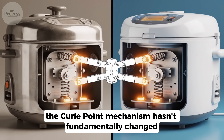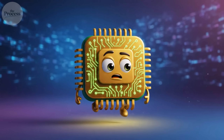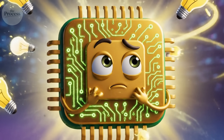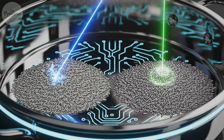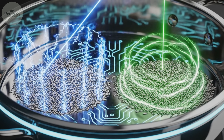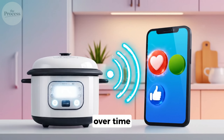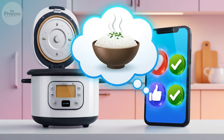The Curie point mechanism hasn't fundamentally changed since 1955, but Fuzzy Logic processors have only gotten smarter. Modern premium cookers can distinguish between jasmine and basmati, adjusting cooking parameters stored from thousands of laboratory tests. Some models even connect to smartphone apps and learn your preferences over time. The appliance remembers how you like your rice better than you do.